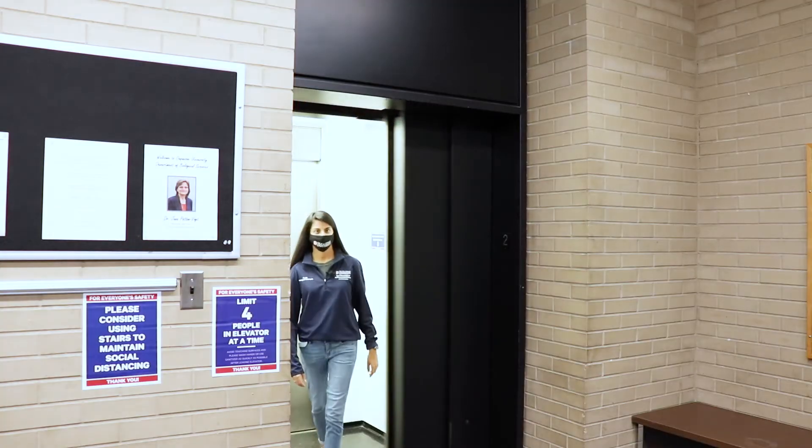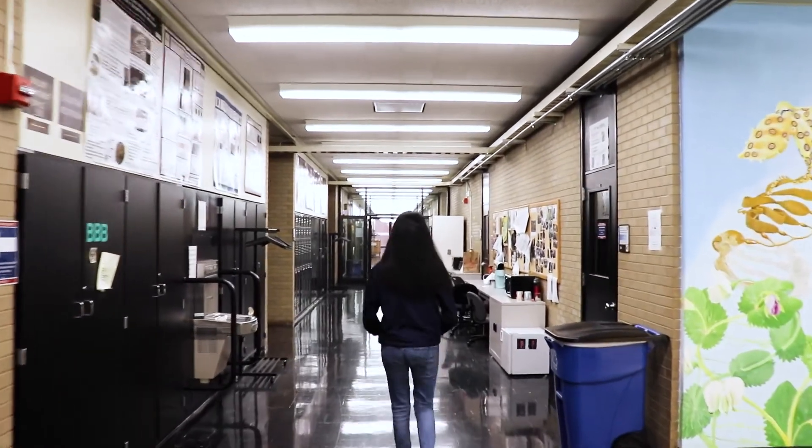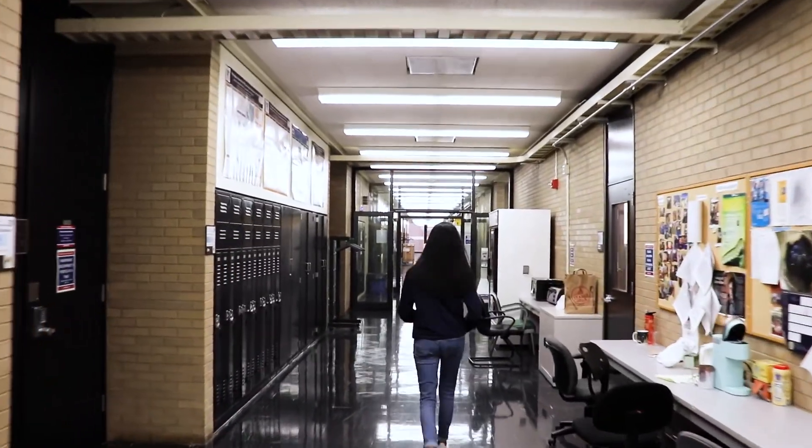We are now on the second floor of Mellon Hall, which is where all of the research and teaching labs are located for the Department of Biological Sciences. On both sides of the hallway are research labs where faculty, graduate, and undergraduate students are conducting research.